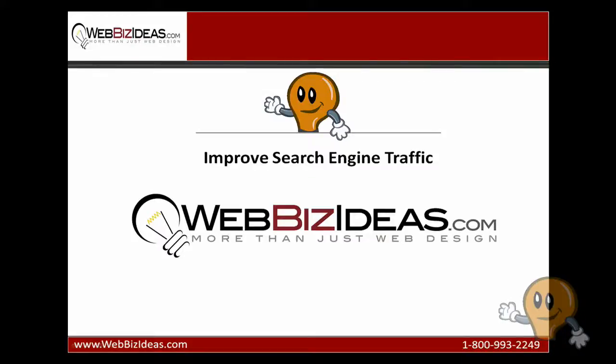Hello, this is Jeff Foster with WebBiz Ideas. Today I'll walk you through how to improve search engine traffic.